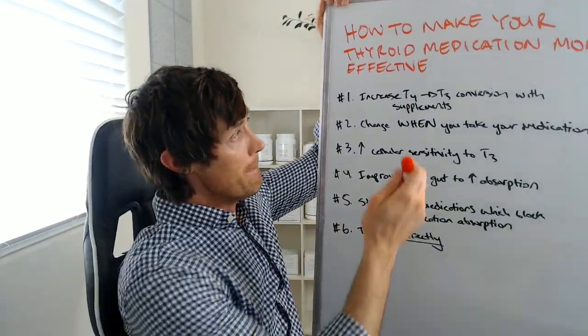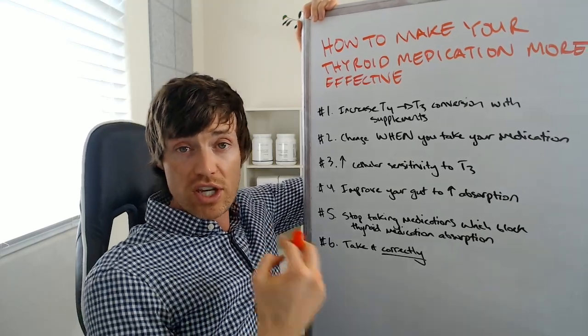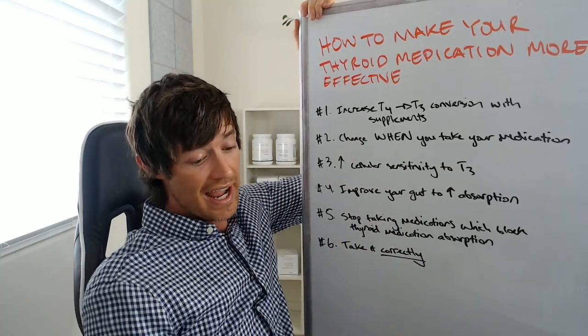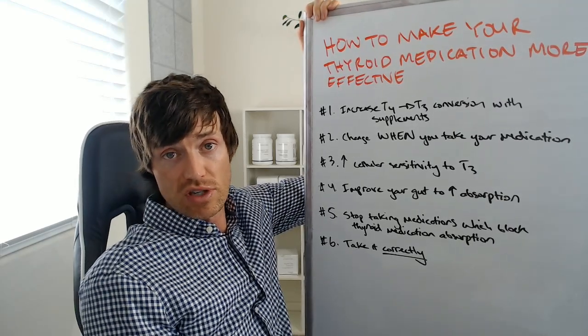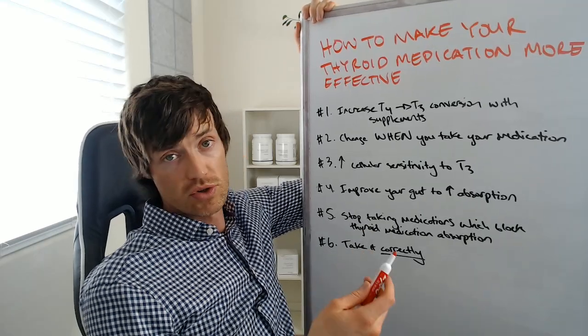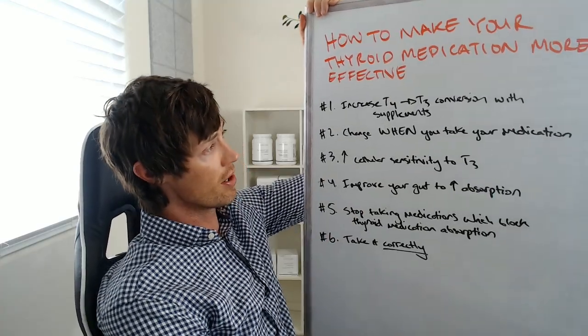If you don't know me, I'm Dr. Childs. I'm an internist and I specialize in helping people with thyroid problems, hormone imbalances, and of course helping people lose weight. Today is about the thyroid, specifically about making thyroid medication more effective. What things can you do within your control to make whatever dose you're taking act as if it's a higher or more effective dose? You could use this to feel better, or to help reduce your dose if you don't want to be on thyroid medication forever. I have six things we're going to be talking about.